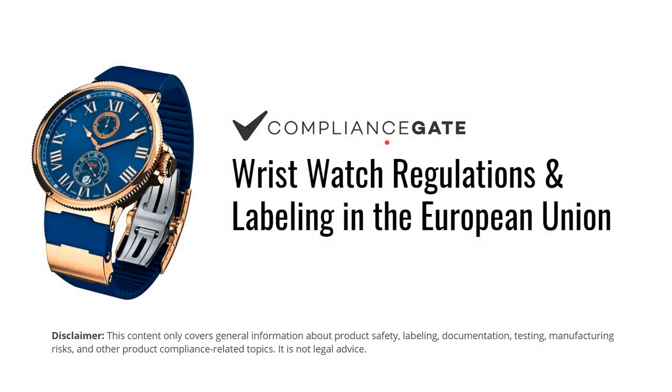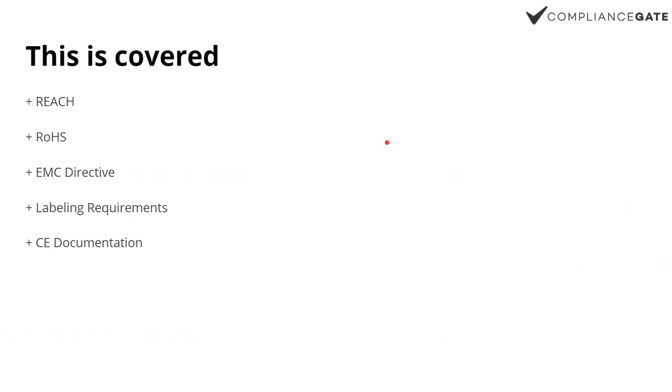Okay, so rich watches in the EU. We will cover REACH, RoHS, the EMC directive, labeling requirements, and also CE documentation.